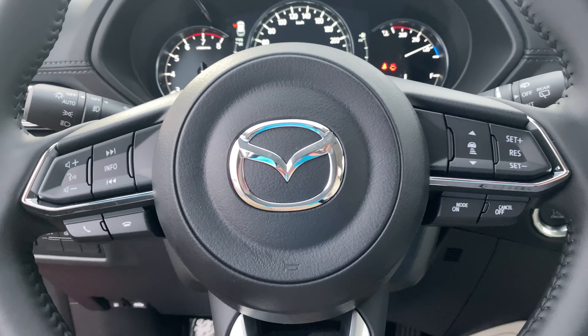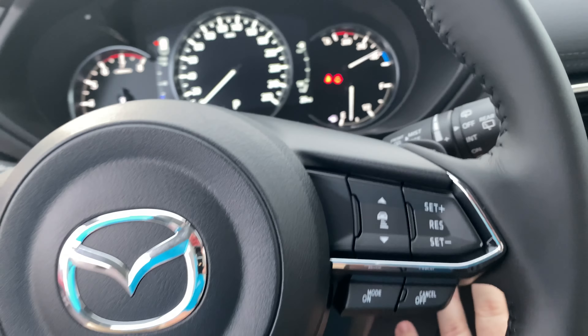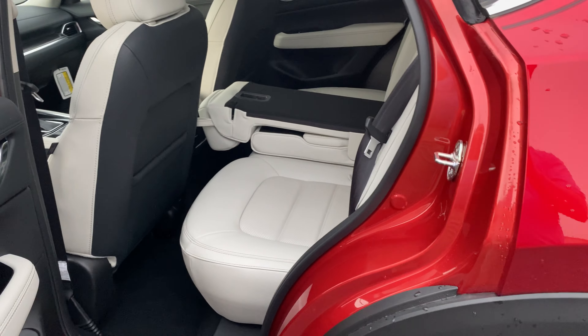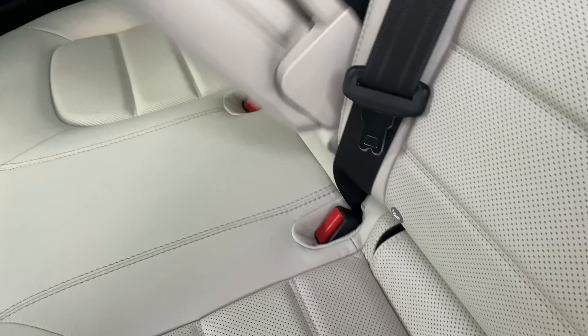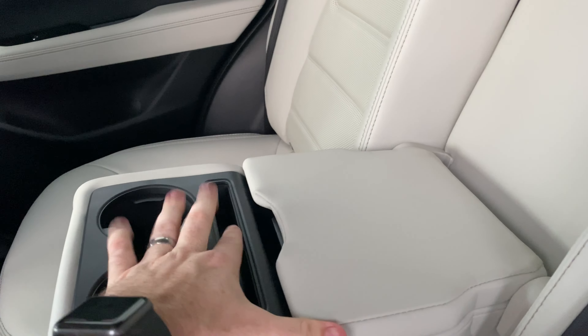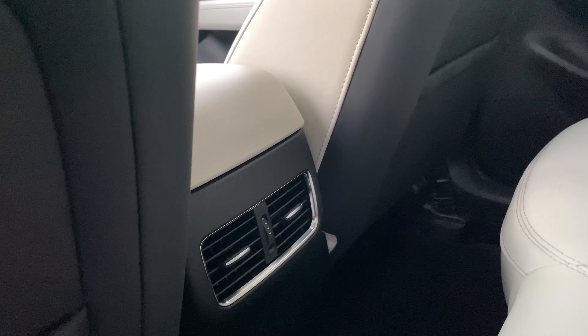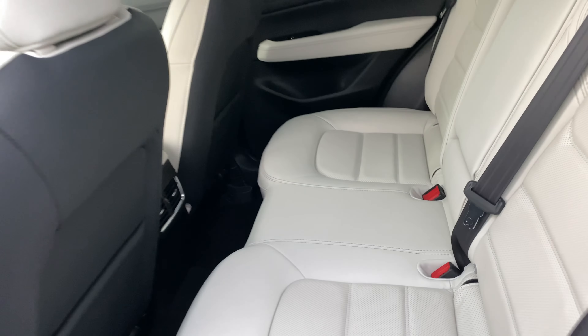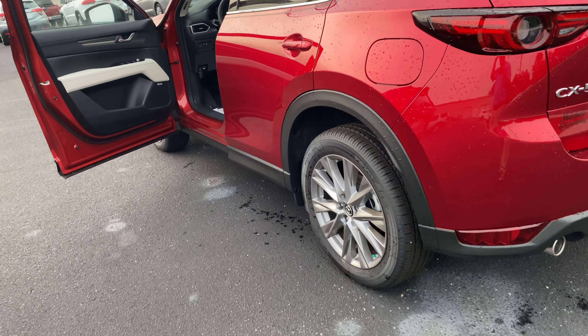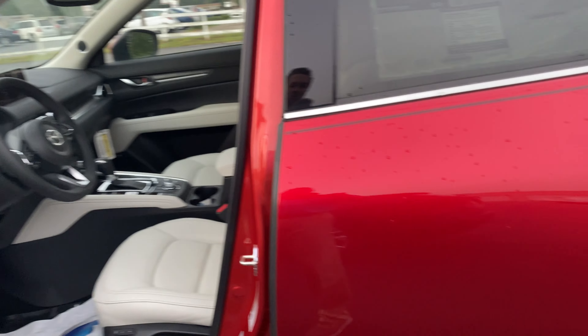Heated seats are standard on the Grand Touring but optional on the RAV4 XLE Premium. In the back, there's a fold-down armrest with cup holders, a small device holder, two USB ports in the armrest, and rear AC vents — very similar to the RAV4. There's also a shark fin antenna for styling and satellite radio.